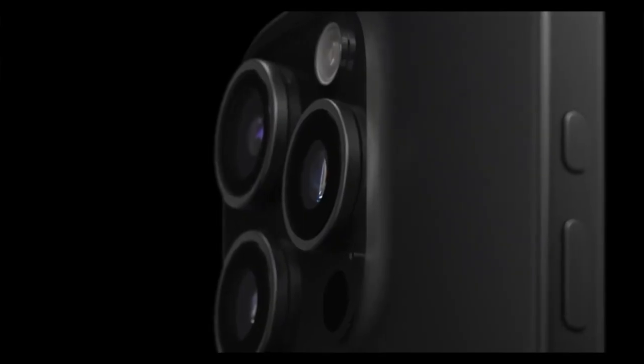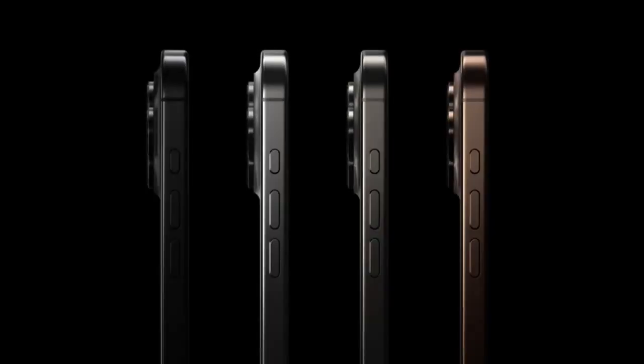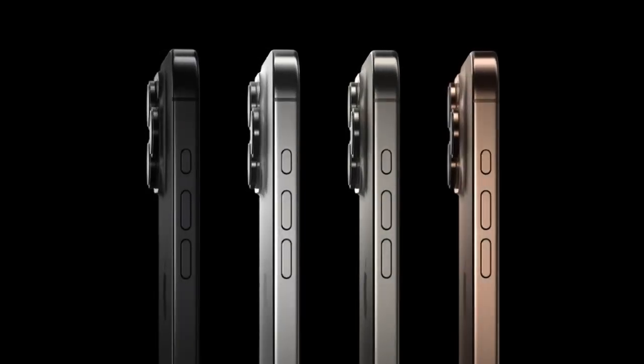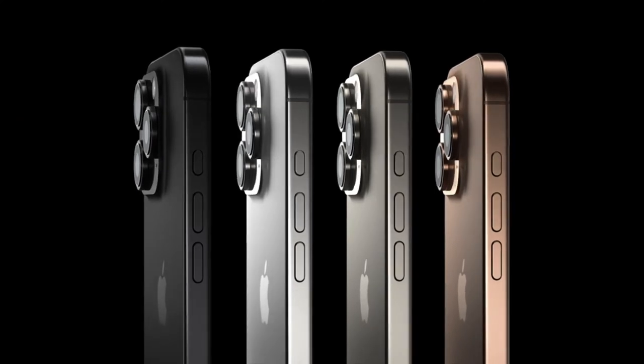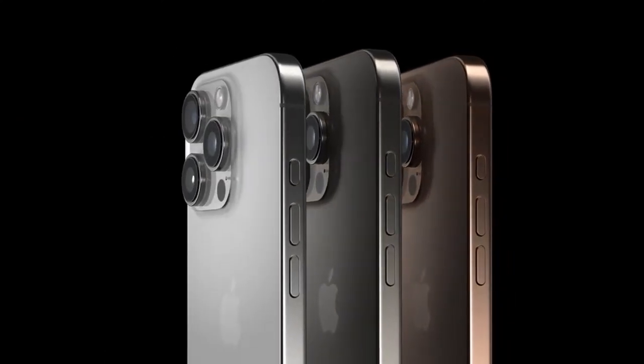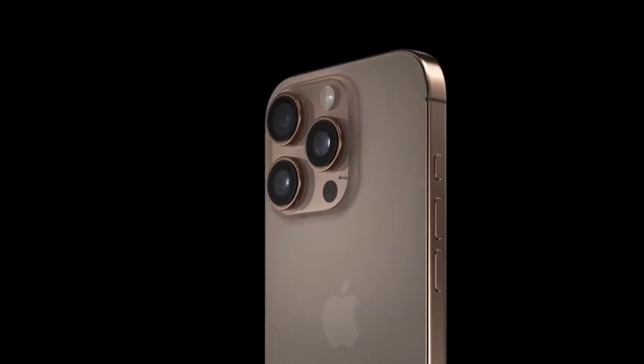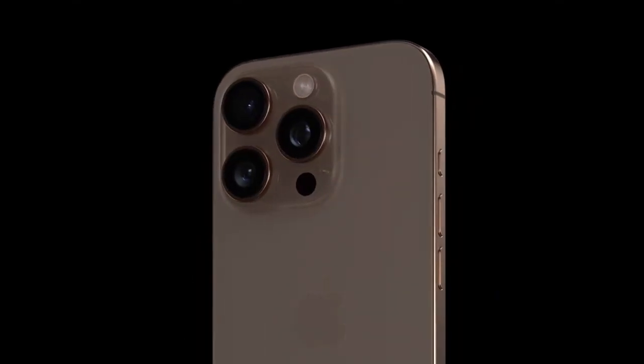All powered by the new custom A18 chip, iPhone 16 and iPhone 16 Plus also feature an Action button, the latest Ceramic Shield, and a big boost in battery life. iPhone 16 Pro and iPhone 16 Pro Max take things even further with our largest Pro displays and thinnest borders yet at 6.3 and 6.9 inches, running on the powerful new A18 Pro chip, with the best battery life ever on iPhone 16 Pro Max.